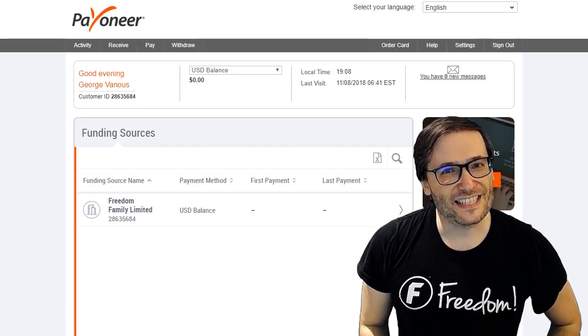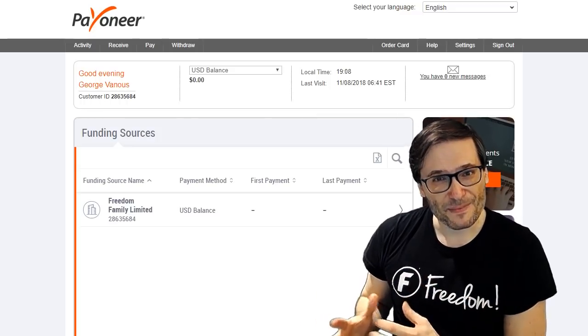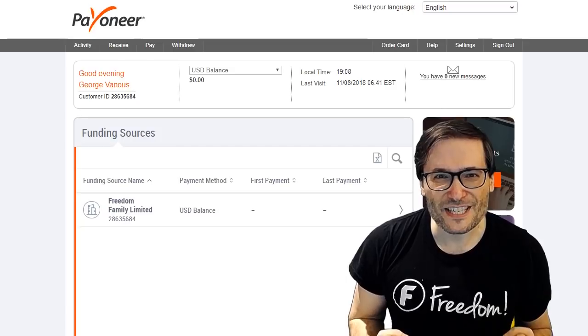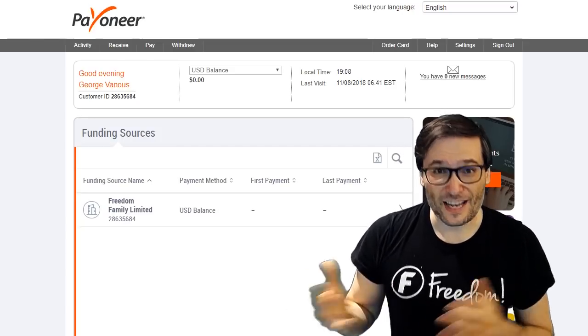It is not present in the dashboard yet — we're still working on that. Maybe it'll be ready next month, but right now if you email us that information we can start paying you by Payoneer starting next month.